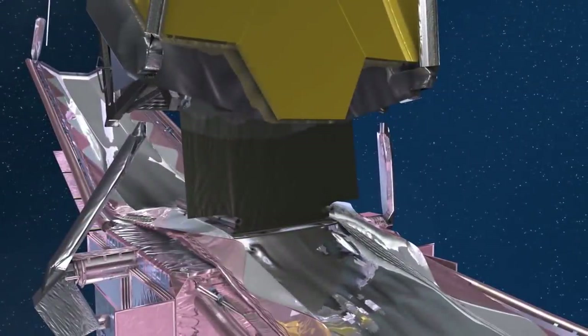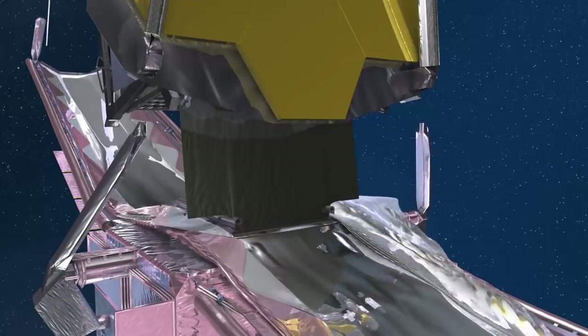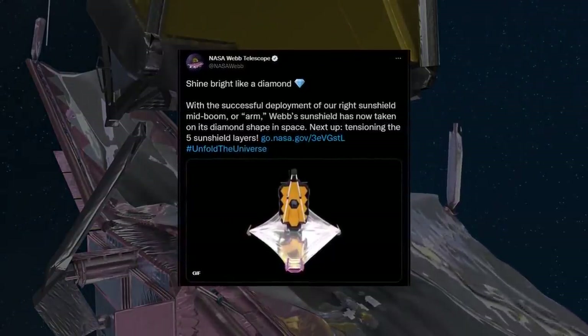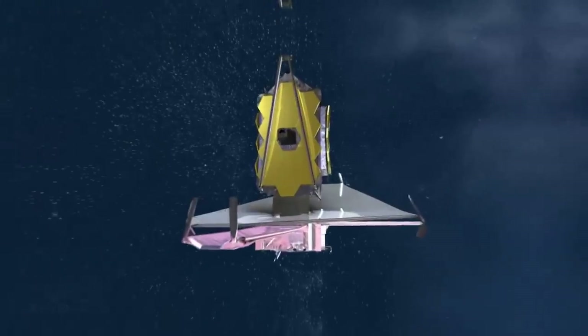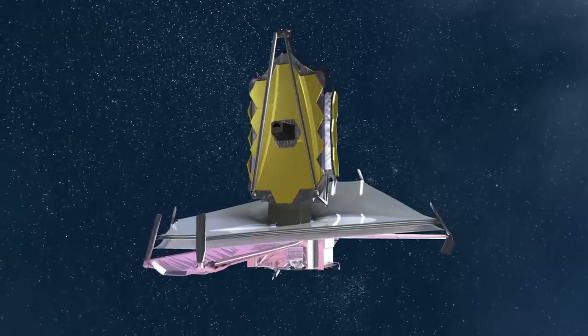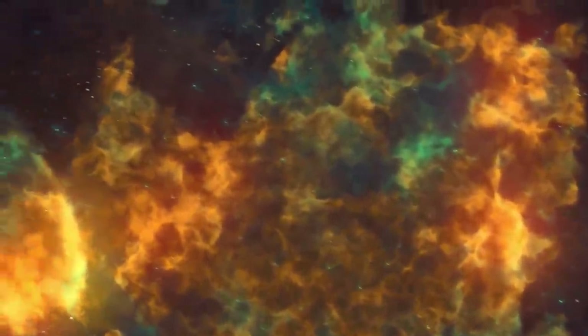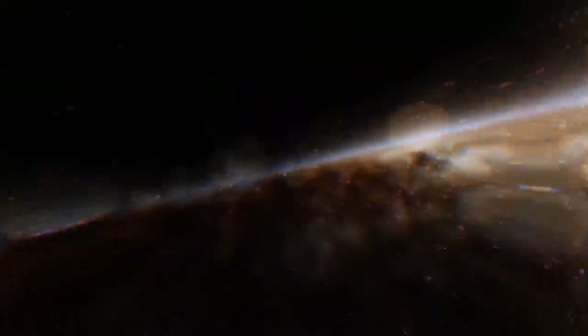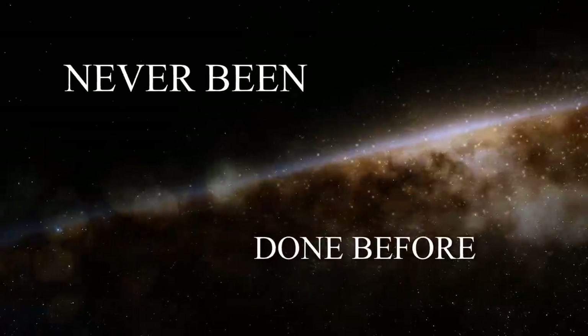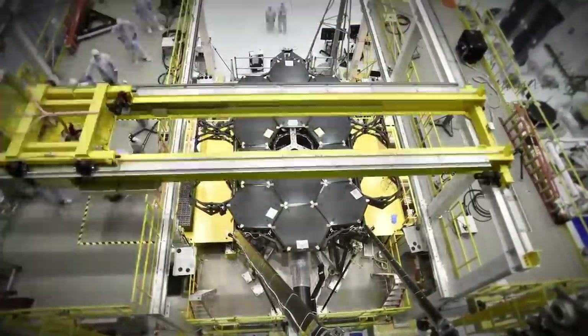While the tensioning is ongoing at this time, the sunshield has been successfully deployed. Mission team members tweeted on Webb's account: 'Shine bright like a diamond,' with a successful deployment of the right sunshield mid-boom. Webb's sunshield has now taken on its diamond shape in space. Now comes more work that's never been done before, using instruments and procedures that had to be invented just for this purpose.